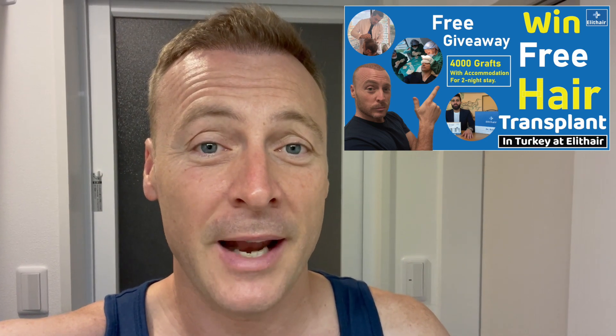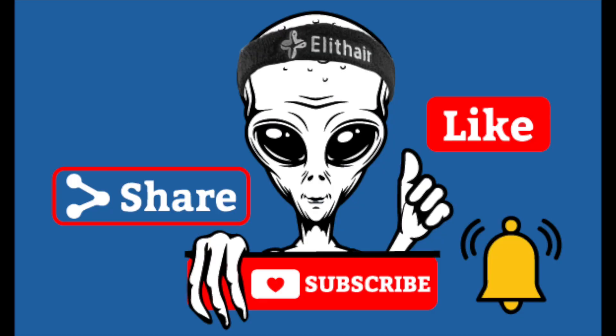Keep me posted, hit me up in the comments section, and I will see you in a month's time. Bye.